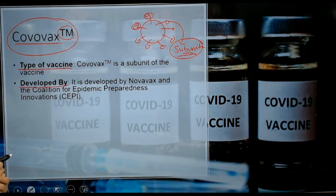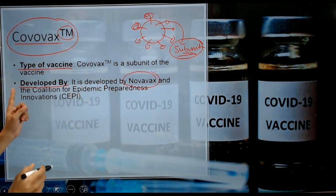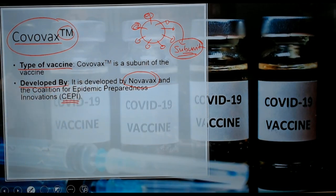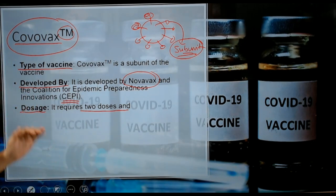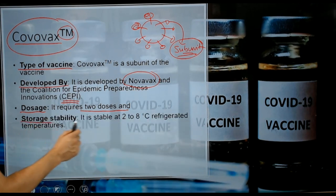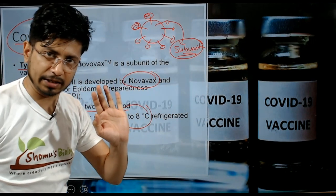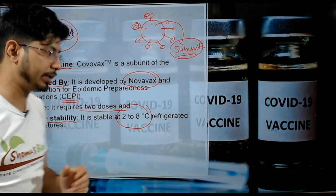Covovax was developed by Novavax and CEPI — Coalition for Epidemic Preparedness Innovations — the full form is listed on screen. The dosage requires two doses, just like Covishield and Covaxin which are already available. For storage and stability, it can be stored at two to eight degrees Celsius in a refrigerated condition. It can easily be stored inside a regular refrigerator, so there is no problem in storing this vaccine.